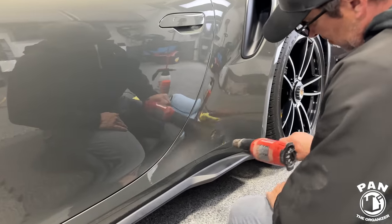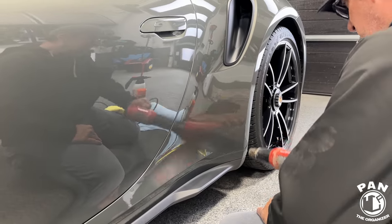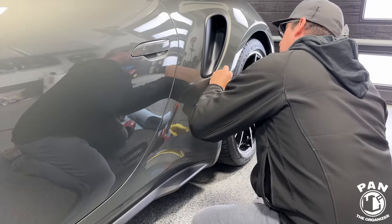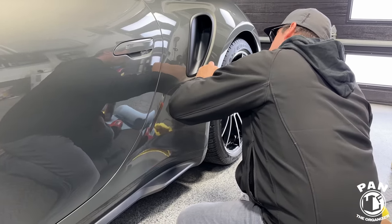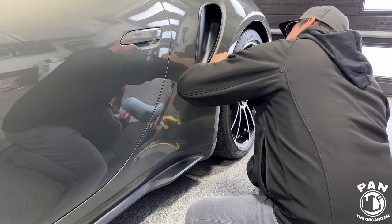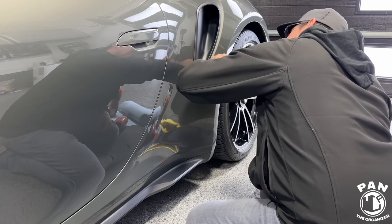He's going to heat the PPF to remove the old one. From the factory, I'm told these are not the best — my viewers who have 911s told me this is one thing you're going to have to change quite often. We're going to see what the factory PPF looks like once we remove it.